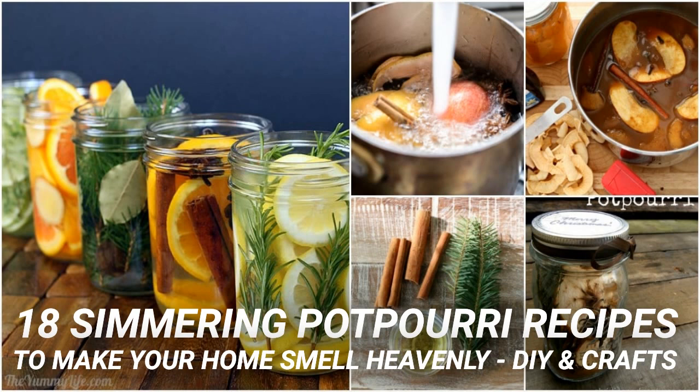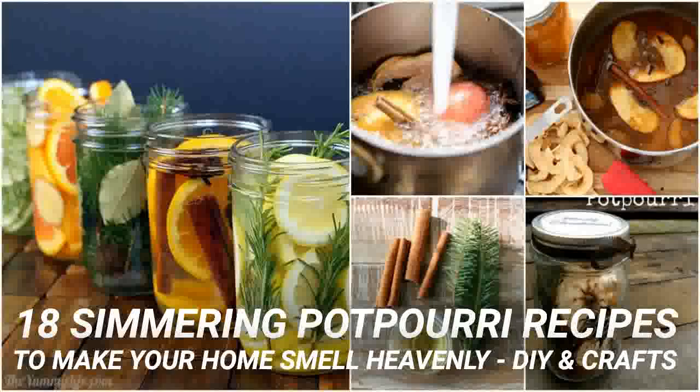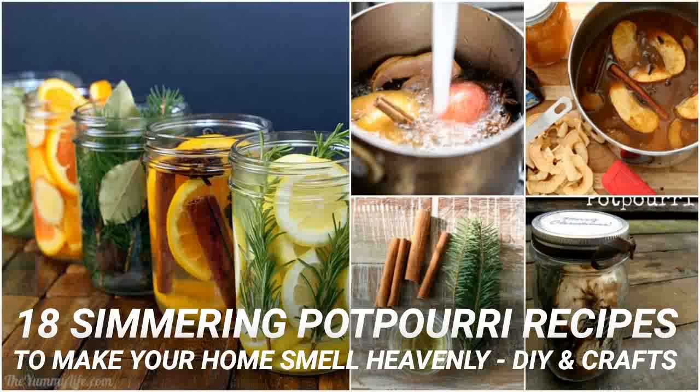Lavender is a wonderfully clean and fresh scent, and when you mix it with fresh rosemary and anise pods, you get a wonderful simmering potpourri that will fill your entire home with freshness. You also add lemon extract and water to this and just let it simmer on the stove or in a simmering pot.